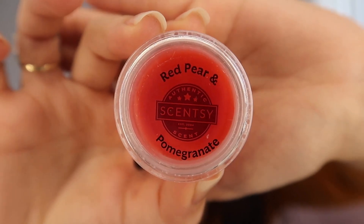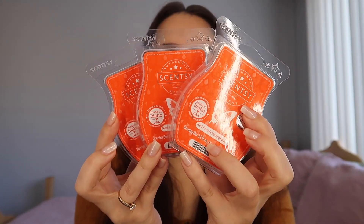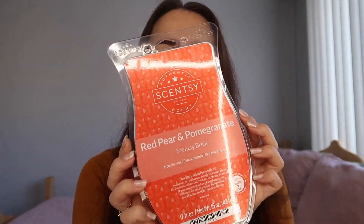I have everything in this box and we're gonna just get started. So excited for the scent of the month. We have red pear and pomegranate. Just to go over everything that comes in the scent of the month package: we are getting our small little sample, our rub-and-sniff stickers, three Scentsy bars, a room spray, and of course our nice big brick.